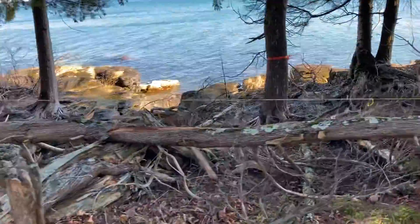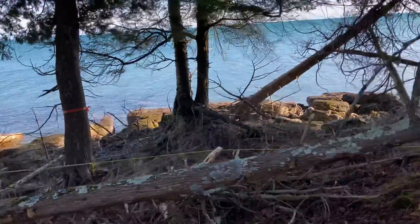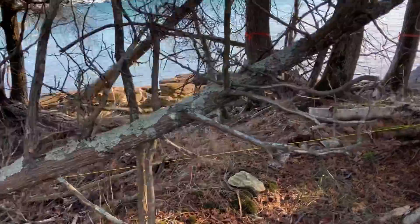You can see the high water mark is well east of the string here.